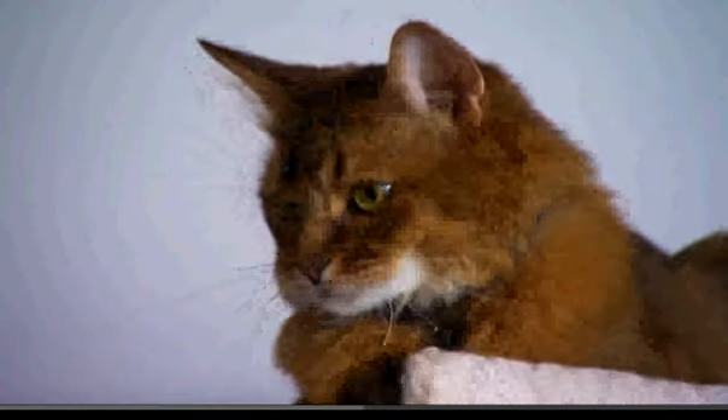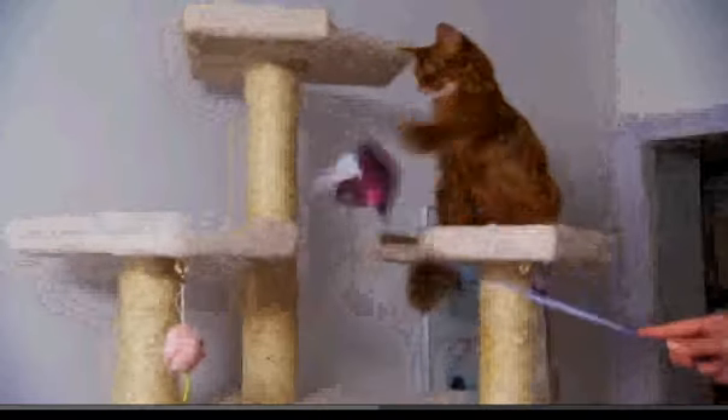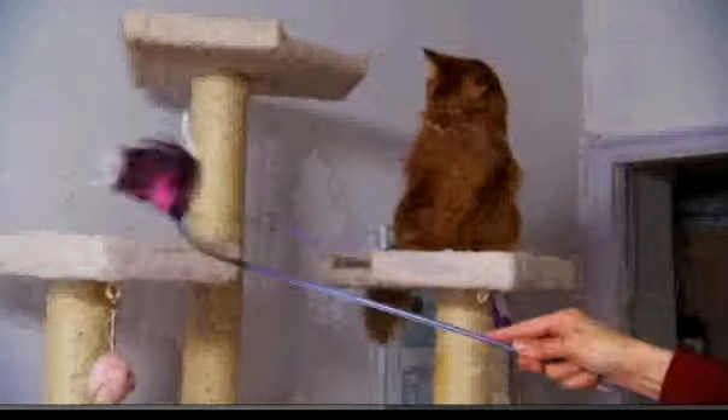When you're as beautiful as this pampered Somali, maintaining your appearance is a top priority. Indoor cats especially act like a Swiffer — they pick up dust and dander and dirt, and they can get really dirty.